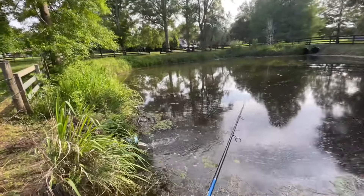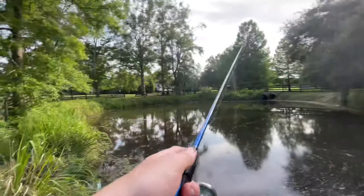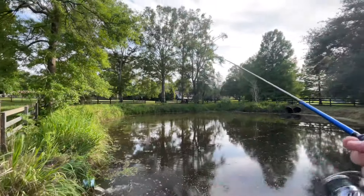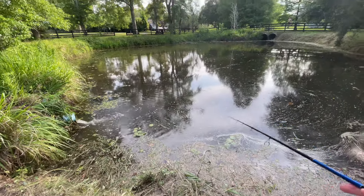Got some flowing water right here guys, which is the perfect spot for some bass to be hanging out at. Hoping I can get one to hit this rage bug I got on here on my spinning combo.